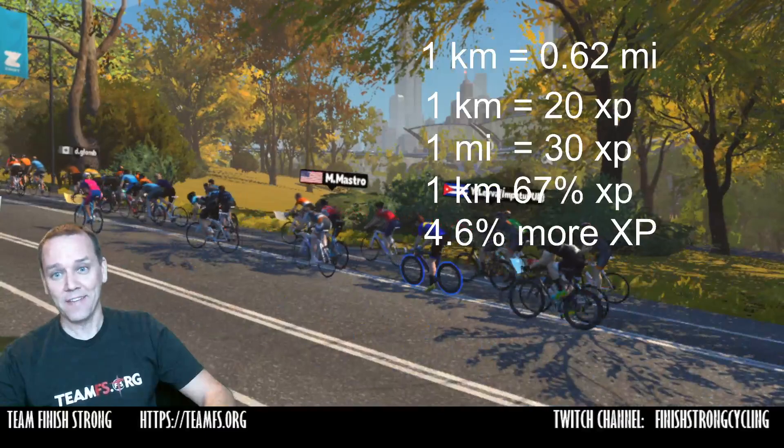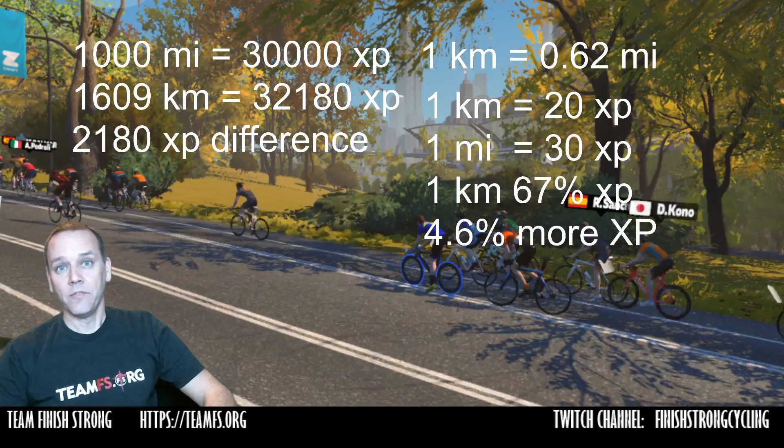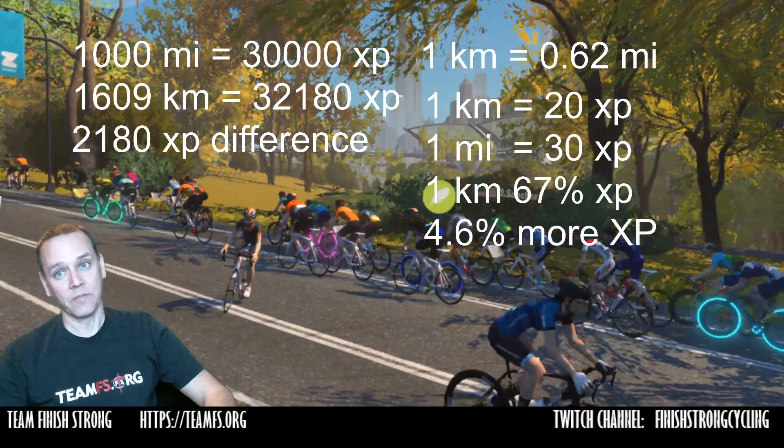This is not costing you any more in effort. So what that means is that if you were to log 1,000 miles in Zwift, you would get 30,000 experience points — pretty easy math. If you were to log the same distance in kilometers, that's 1,609 kilometers, which is worth 32,180 experience points in Zwift.